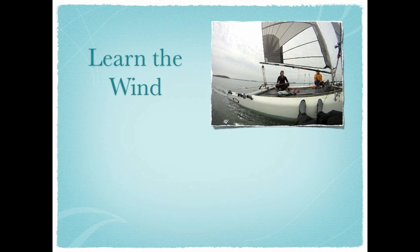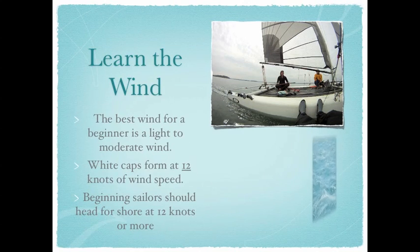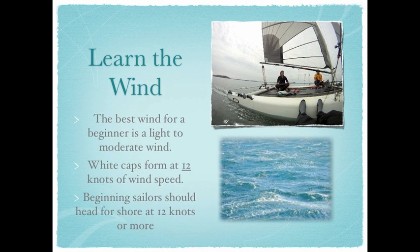Now that you know how to tell the direction of the wind, let's find out how to guess its speed. There are many fancy gadgets you can use to find out wind speeds, such as anemometers, apps on smartphones, and whatnot. The beginner sailor can use a more primitive method. When white caps form on water, that means the wind is going at 12 knots.